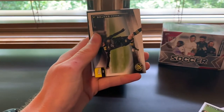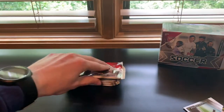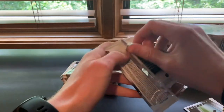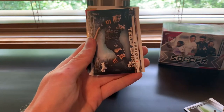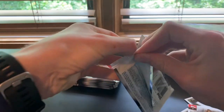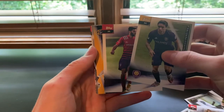Justin's opening now. Jacob has a better setup for video. First pulls: Randall Leal icy foil, Kevin Paradis, Tayvon Gray Pitch Prodigies. I feel like there are a lot of Pitch Prodigies out there. In my hobby box I got quite a big stack of them. Next pack: Herbert team spirit, Memo Rodriguez, Teal Bunbury, Yemi Shara, and DC United team card.